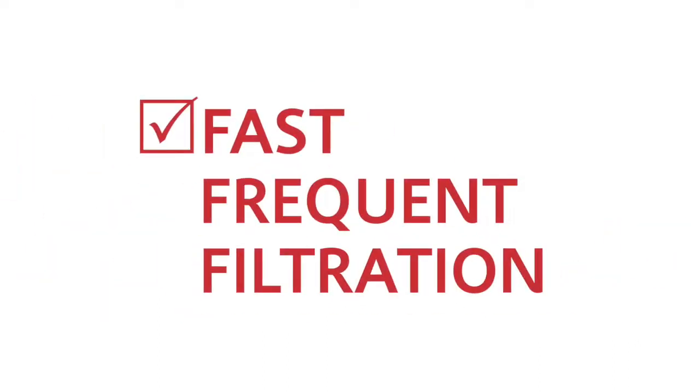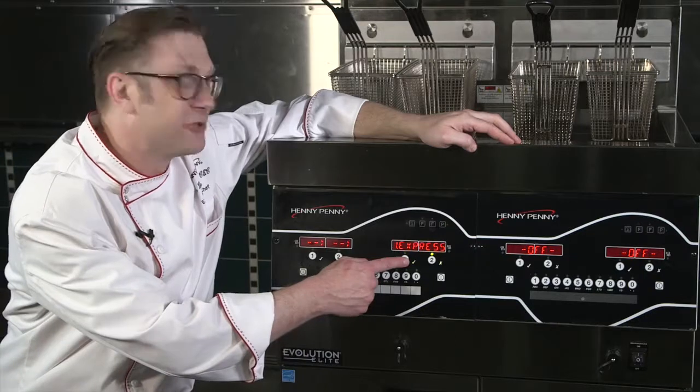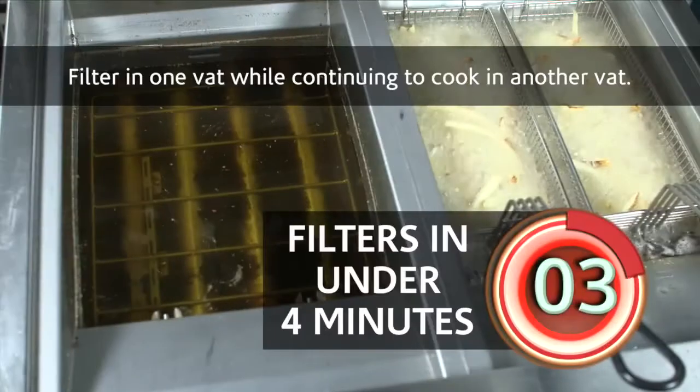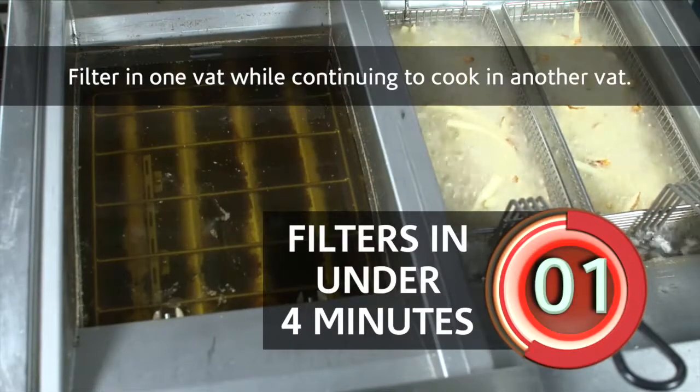Fast frequent filtration. Smart touch filtration means that at the touch of a button you get under four minute filtration. It's that easy, and if it's that easy, you know they're going to do it.